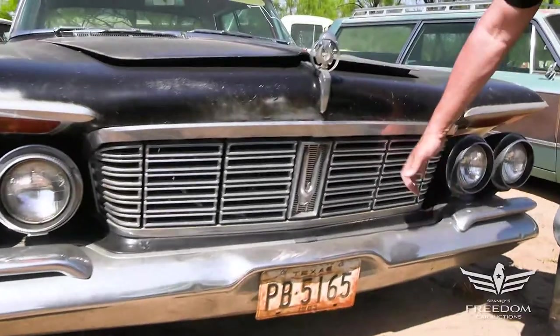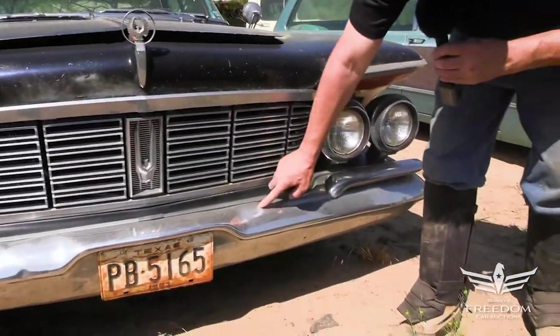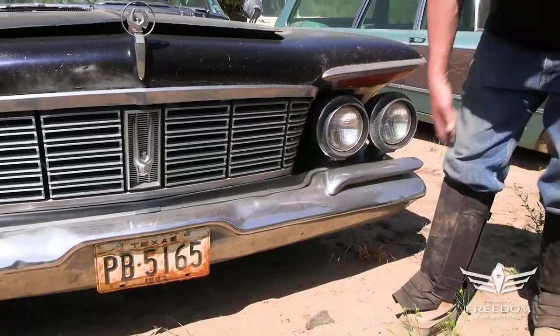The grille is in very nice condition — die-cast metal, big steel front bumper, a little ding right there, but otherwise looking very, very good.